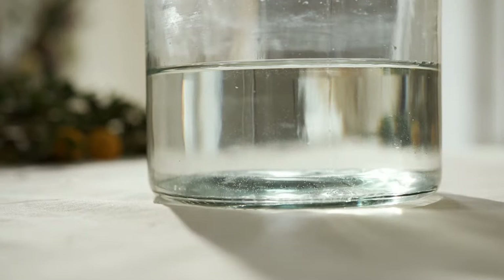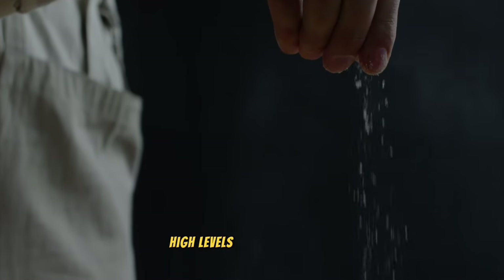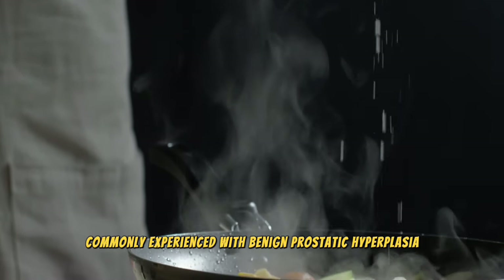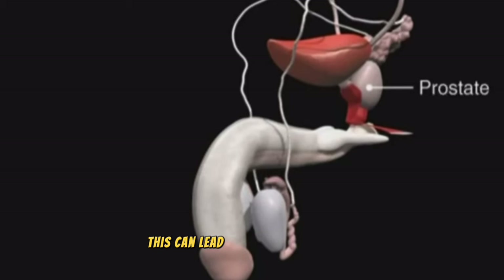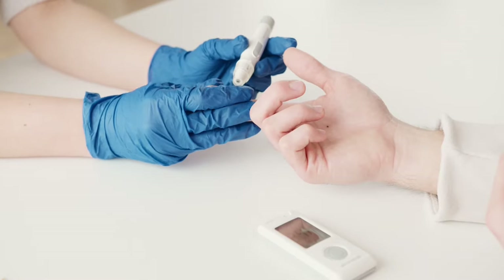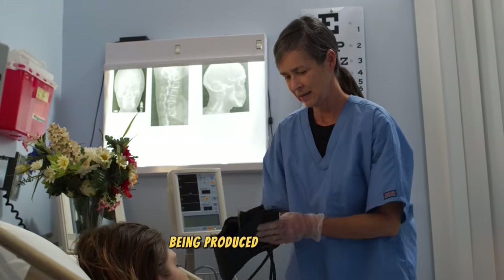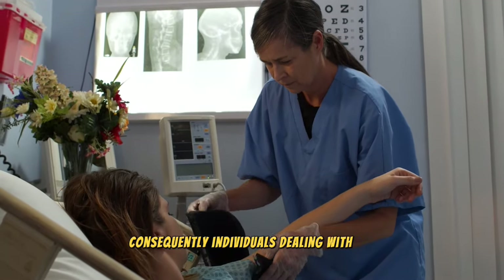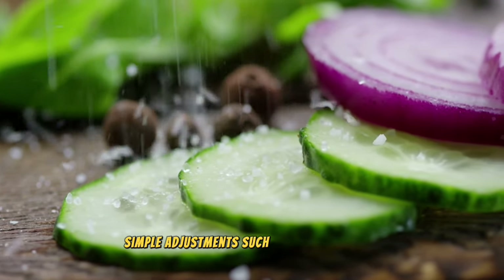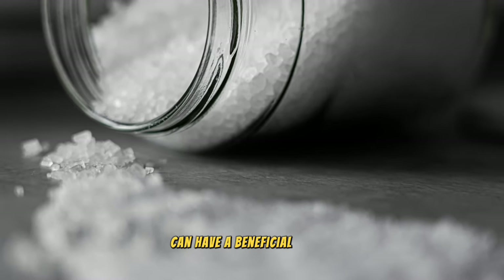Number 4: salt. Navigating the dietary landscape with an enlarged prostate necessitates a closer look at salt consumption. High levels of sodium intake can significantly influence water retention in the body, exacerbating symptoms commonly experienced with benign prostatic hyperplasia (BPH). This can lead to a distressing cycle of increased urinary frequency and urgency. The mechanism involves the body's efforts to balance sodium levels, which can result in a greater volume of urine being produced and retained. Individuals dealing with BPH might observe a notable difference in their symptoms by moderating their salt intake. Simple adjustments, such as choosing fresh unprocessed foods over those high in sodium and seasoning dishes with herbs and spices instead of salt, can have a beneficial impact.